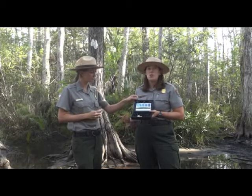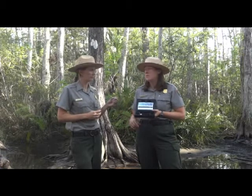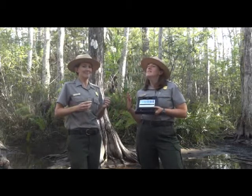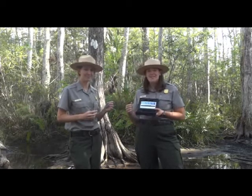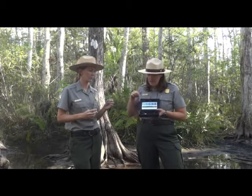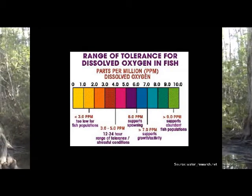Why do we care about dissolved oxygen? It can tell us a lot about what aquatic organisms — not just fish, but also invertebrates like crayfish and snails — can live in the water. Take a nice big breath: you just took in oxygen through your lungs, but fish don't have lungs. They have gills and need to get their oxygen from what's dissolved in the water around them. Typically, anything less than three parts per million won't support a lot of aquatic life. Anything above six, eight, ten, or twelve parts per million can support a wide variety of species.